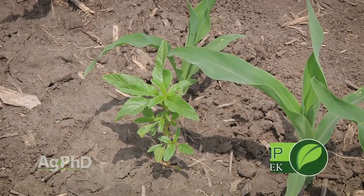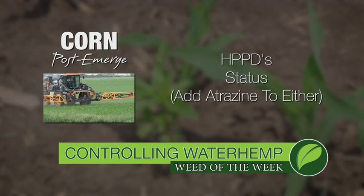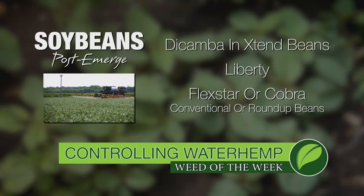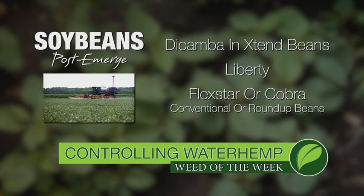In corn post-emerge, we really like the HPPDs; otherwise Status is great — add a little bit of atrazine to either one of them. In soybeans you really need to switch over to Xtend beans and use dicamba, or you could go Liberty beans and use Liberty.